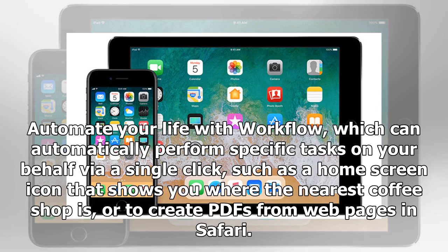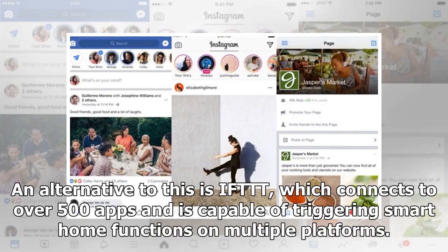Automate your life with Workflow, which can automatically perform specific tasks on your behalf via a single click, such as a home screen icon that shows you where the nearest coffee shop is, or to create PDFs from web pages in Safari. An alternative to this is IFTTT, which connects to over 500 apps and is capable of triggering smart home functions on multiple platforms.